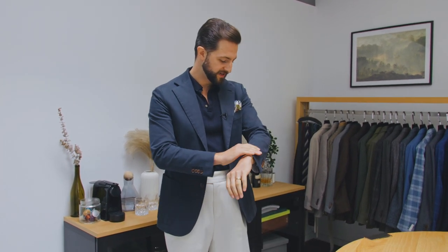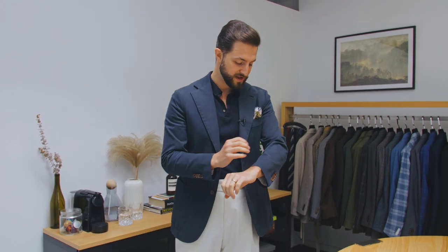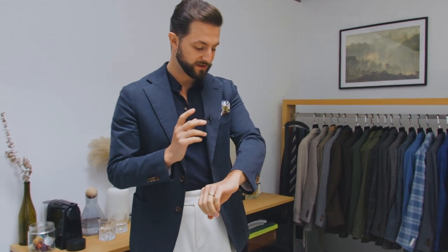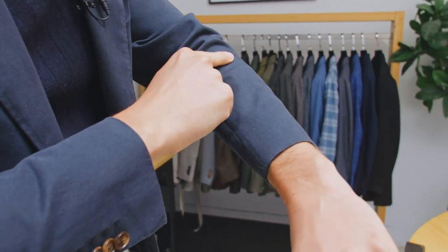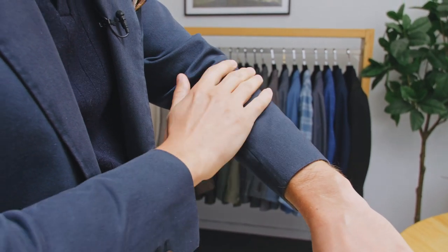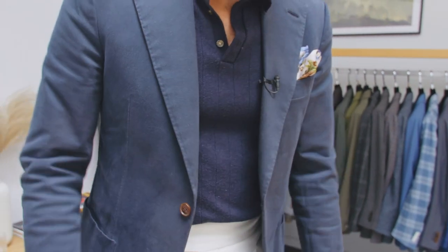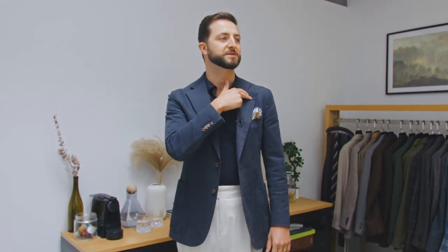So we'll start with this navy cotton jacket. This is actually a Japanese cotton with a little bit of stretch, and it has a really soft hand feel. Similarly to that white jacket I was wearing a couple weeks ago, it almost has like a furry texture to it, which makes it really soft. We did this jacket in a two-button configuration, with patch pockets, with a notch lapel, and then obviously a Milanese buttonhole here, just to kind of dress it up a little bit.